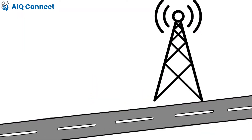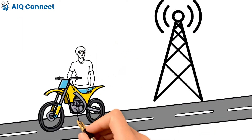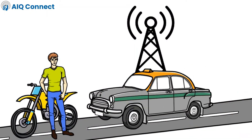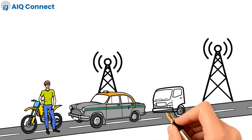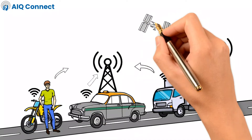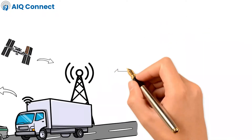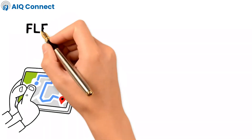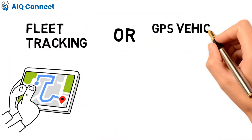Let's understand the use of telematics and GPS in connected vehicles. Telematics is a method of monitoring two wheelers, cars, trucks, equipment and other assets by using GPS technology and onboard diagnostics to plot the asset's movements on a computerized map, also known as fleet tracking or GPS vehicle tracking.